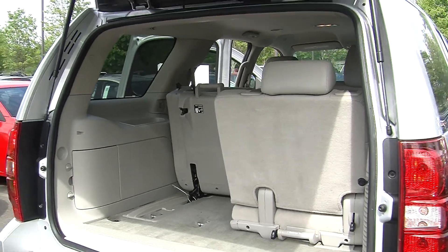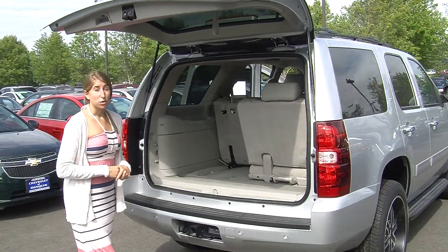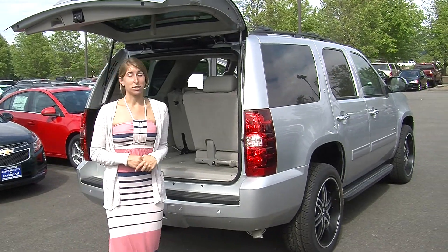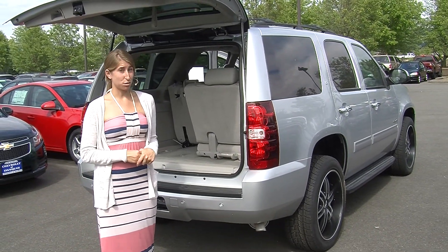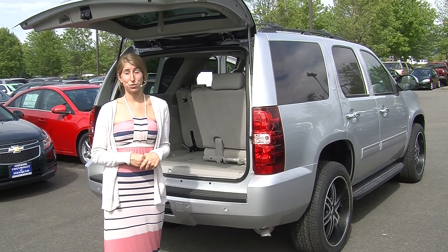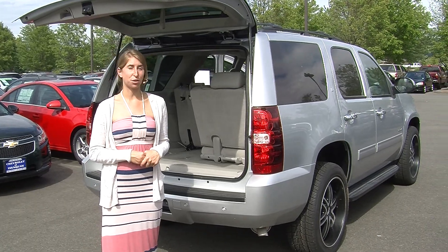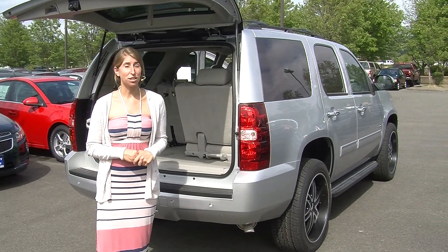You can also fold down the second row giving you optimal space. All of our inventory at Michael's goes through a thorough safety inspection and is beautifully detailed so you can purchase with confidence. Give us a call today to set up a test drive with one of our professional sales representatives at 425-427-0101. Thank you for clicking on our virtual tour.